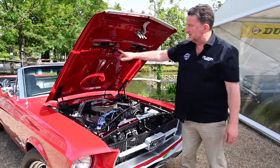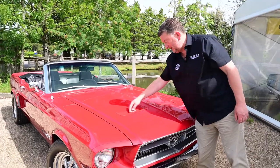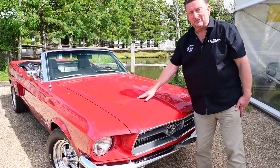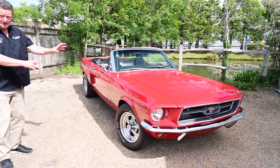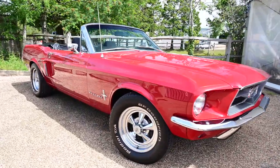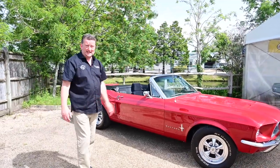It's got the '67 bonnet, so it's got the trafficators — when the bonnet's shut and you're driving, the indicators flash here each side, which people love as an extra. The only other thing to mention is it's got disc brakes at the front — power disc brakes — and it's also got disc brakes at the back. So discs front and rear, power steering, automatic, air conditioning, fully restored in candy apple red.